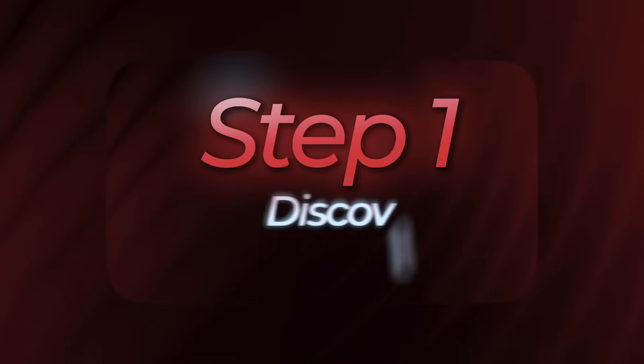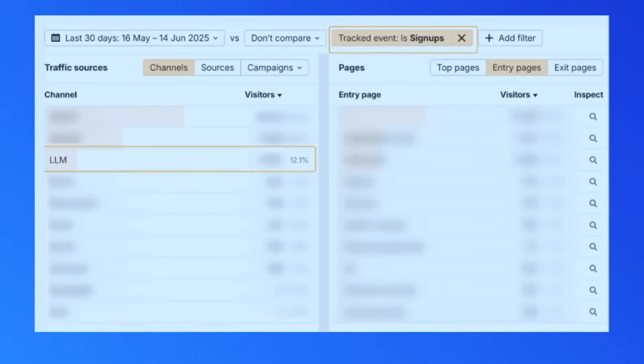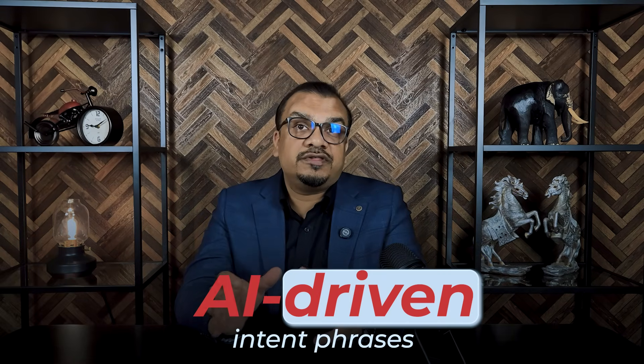Step 1: Discovery and Strategy. Every project starts with understanding your brand — what you sell, what you serve, and what questions your customers ask online. We analyze AI question patterns, not just search keywords. This helps us identify AI-driven intent phrases that bring long-term visibility.